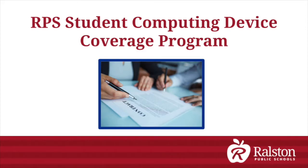As part of the Student Computing Device Initiative at Ralston Public Schools, the school district is recommending the purchase of an equipment repair and replacement program prior to the deploying of the student computing device to your child.